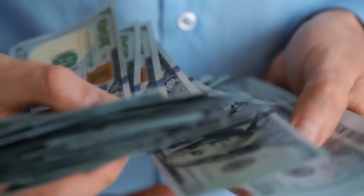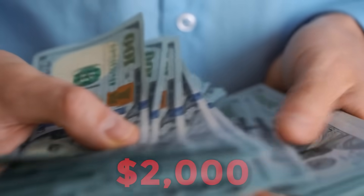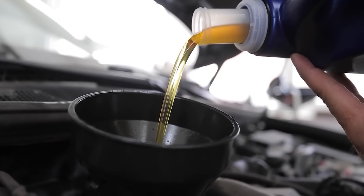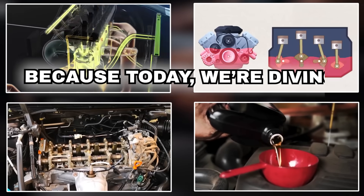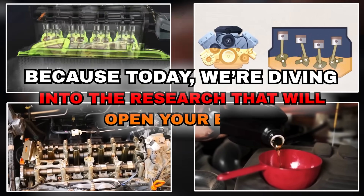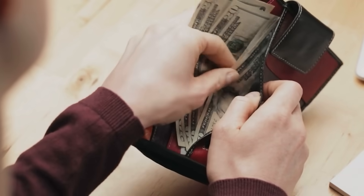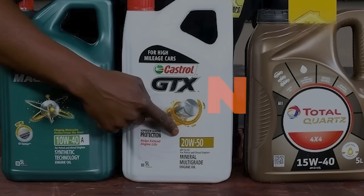For the average household, that's up to $2,000 burned away without even realizing it. So before you pour that next quart, stop and think. Because today we're diving into the research that will open your eyes and reveal which oil truly saves your wallet and your Toyota's engine.